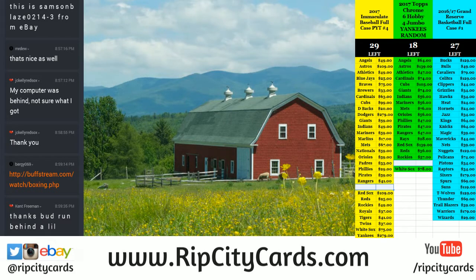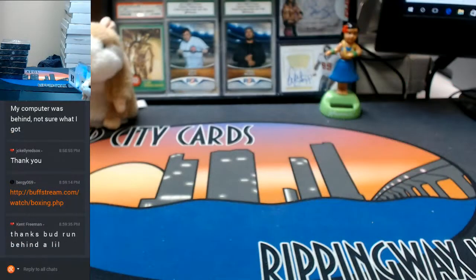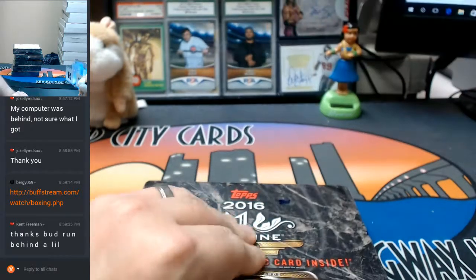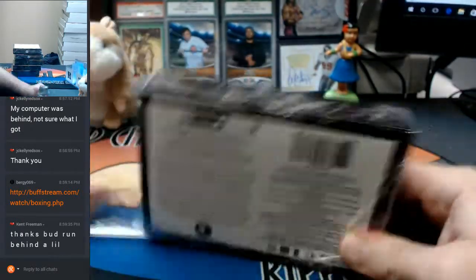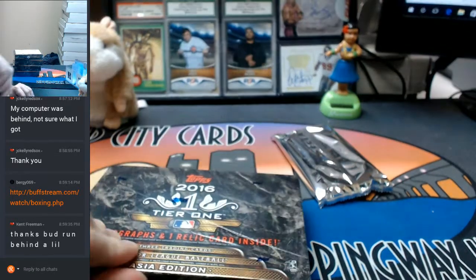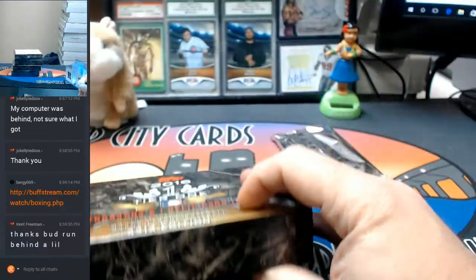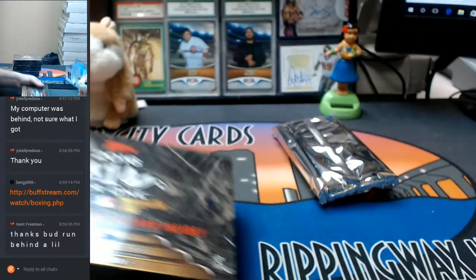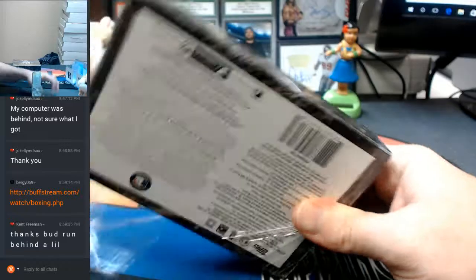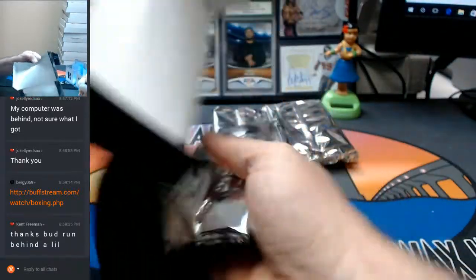Hey everybody, Cardboard G's welcome. It's time to do Topps Tier One Baseball 2016 half-K six box break. There's our boxes and this one will go relatively fast. I might get all the packs out even. There should be at least one Red Ink auto out of this.